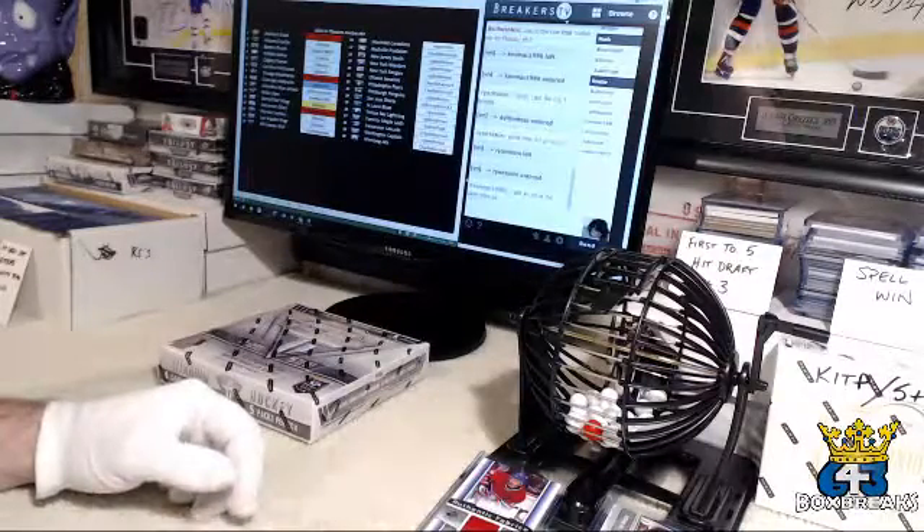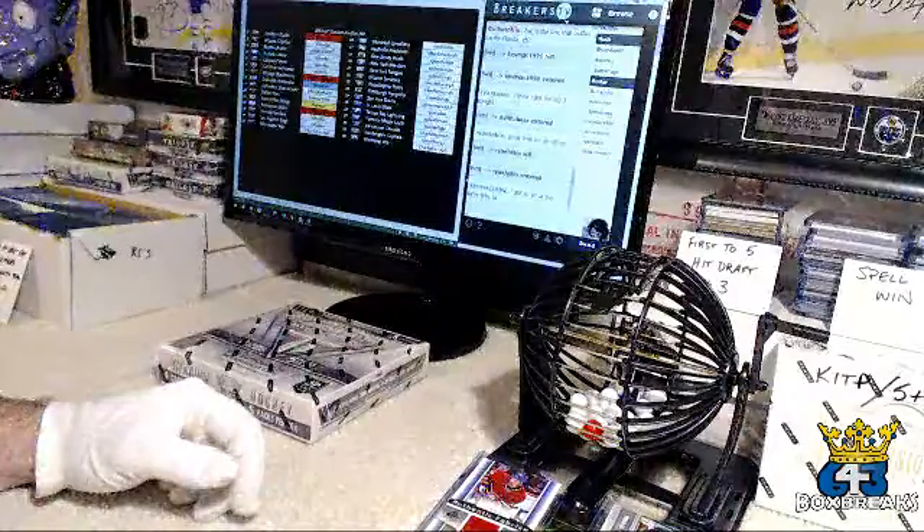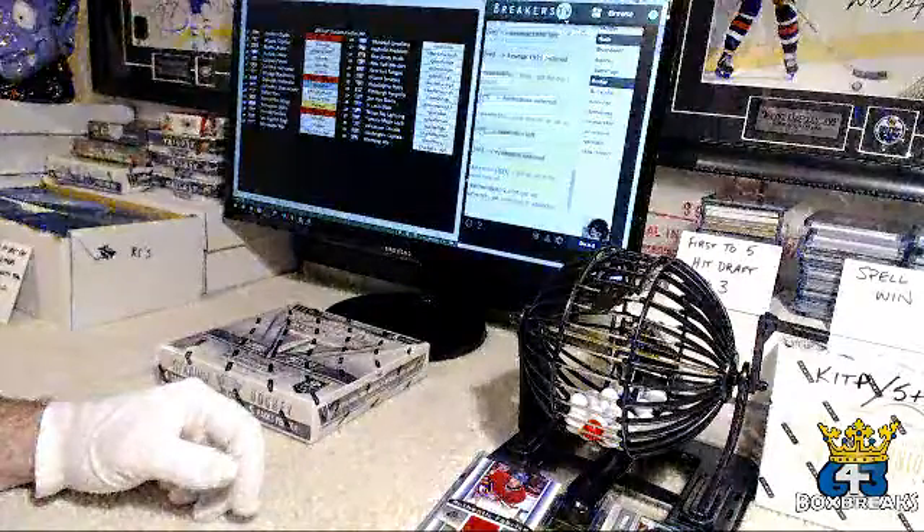Brought back the top five refunds — so one of the top five most expensive teams in the auction will get a refund. The kick in the pants is obviously still there. The new hit draft is up.